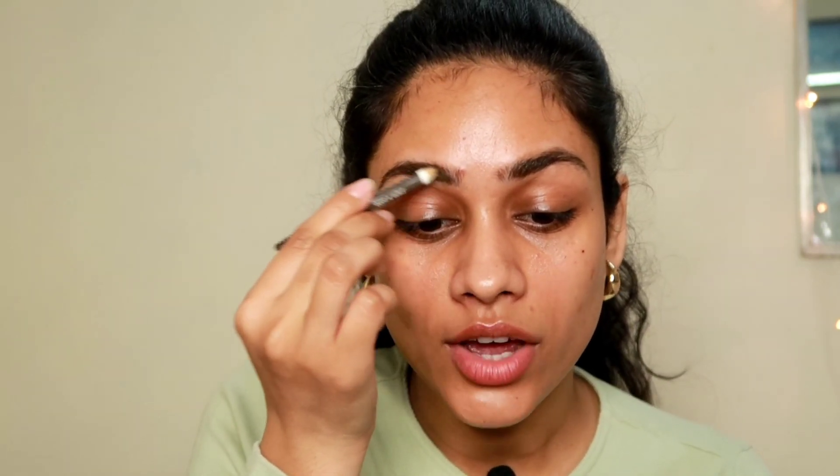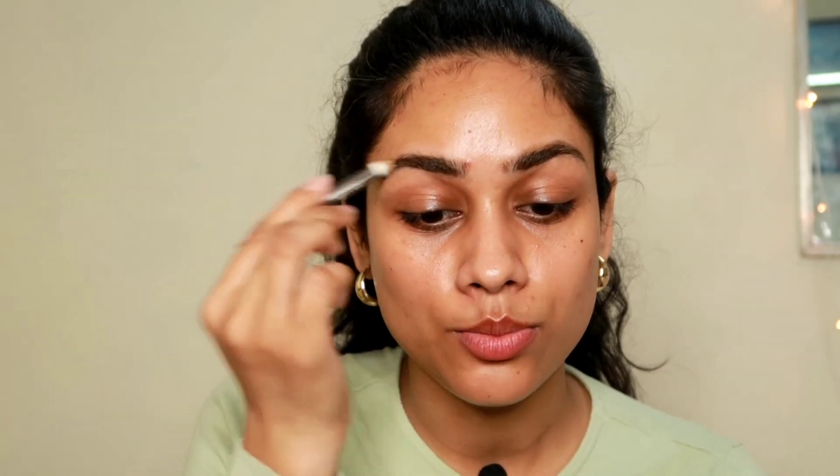Unless you're having great skin days when whatever amount of makeup you put just looks amazing and flawless. But if you're putting so much makeup on top of your acne just to cover it up and make it look flawless — trust me, it doesn't, because in person it's going to look too much and too cakey. So I always try to put as less product as possible and focus more on my skincare.